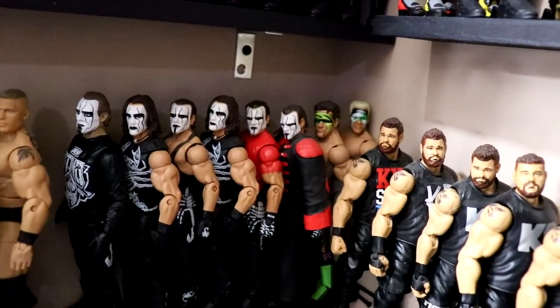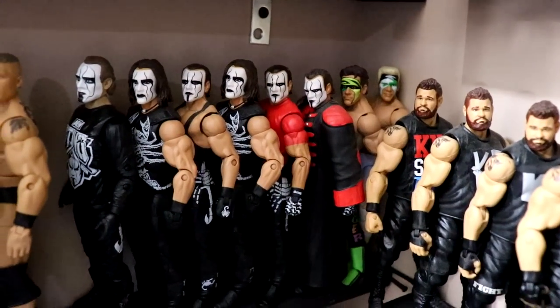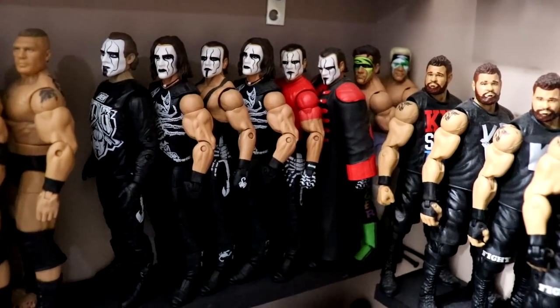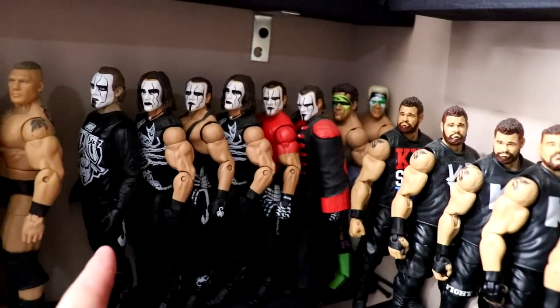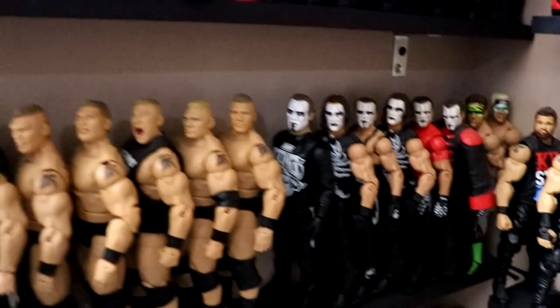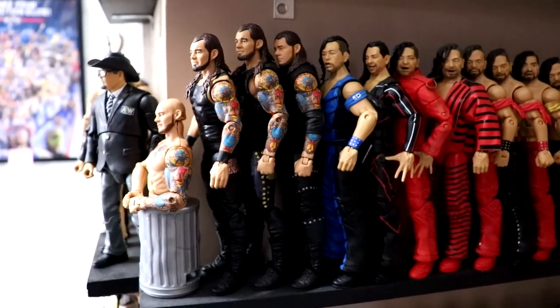Then we go into the Stings - I'm missing a few; the Great American Bash Sting I've used for customs a couple times. The rest of the AEW Stings are in the closet because there was no room. Moving up from there, we have the trash Corbin spot - his modern figure is in the drawer.